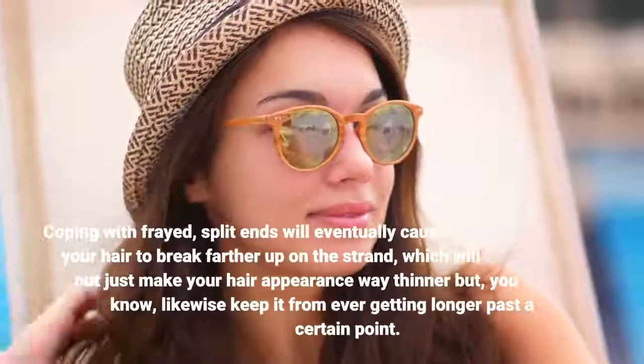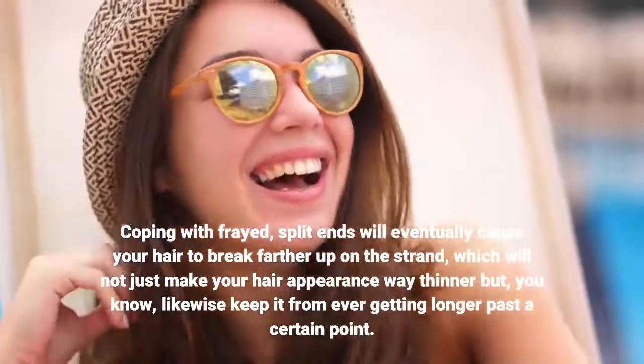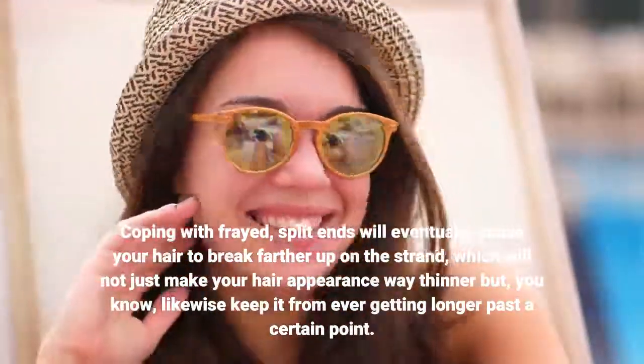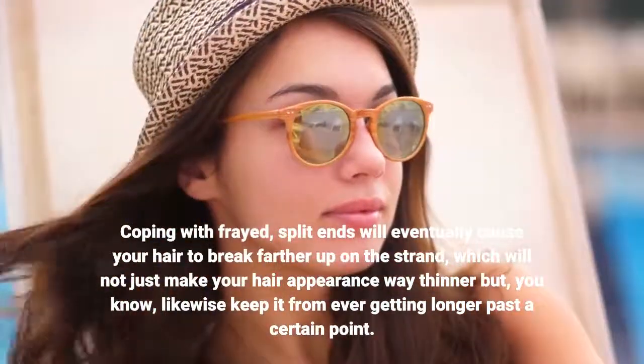Coping with frayed split ends will eventually cause your hair to break farther up on the strand, which will not only make your hair appear much thinner, but also keep it from getting longer past a certain point.